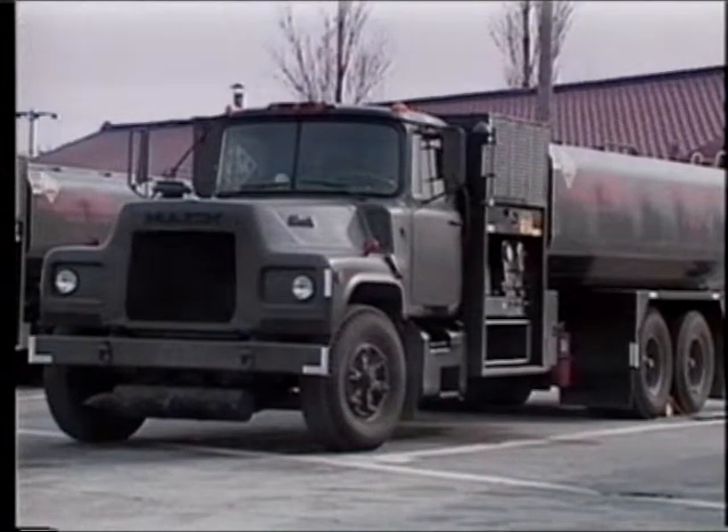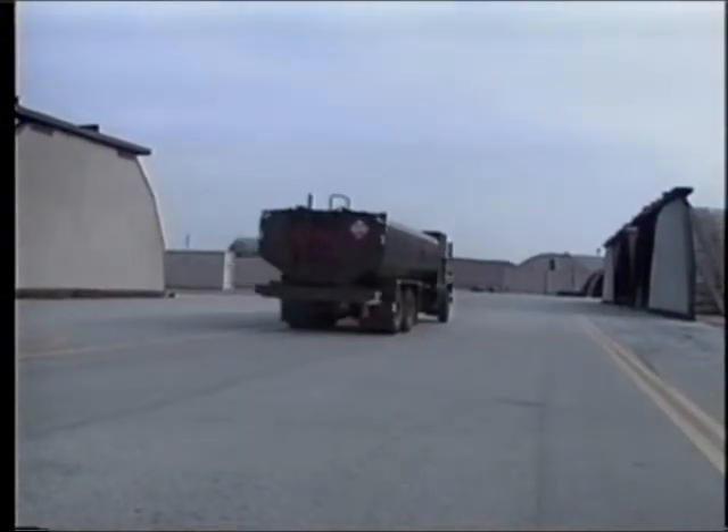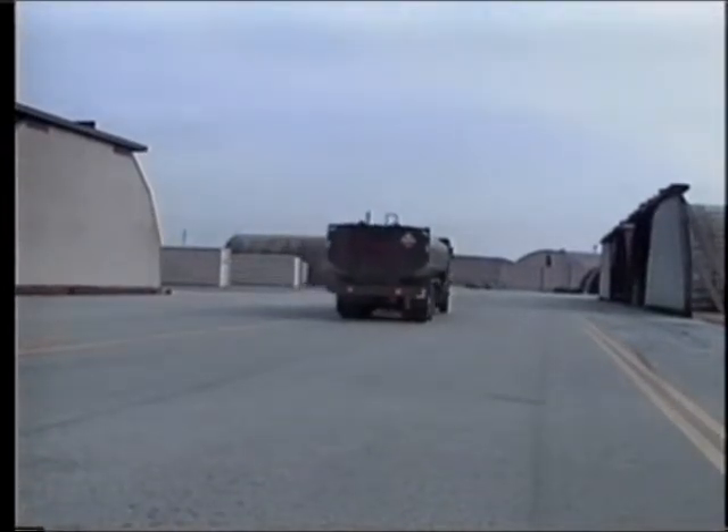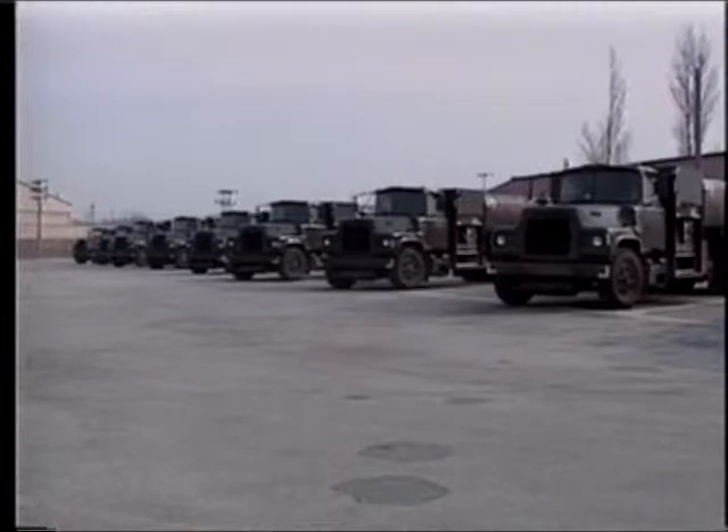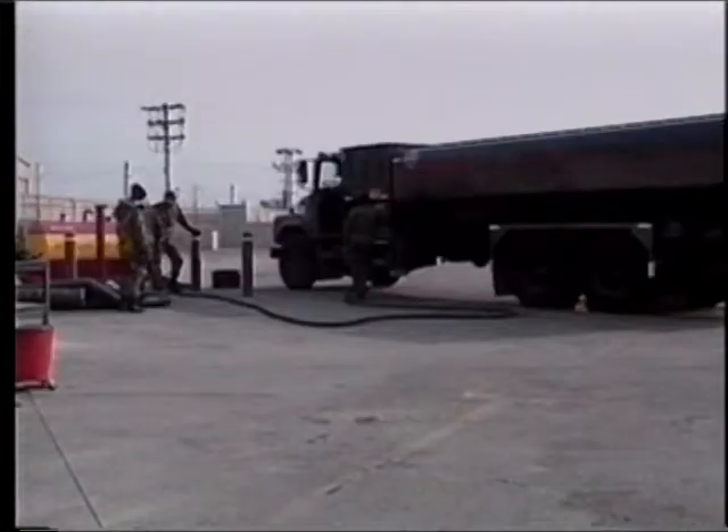The first is via large fuel trucks. Soon after maintenance calls saying an aircraft needs fuel, the fuels dispatcher sends a truck within minutes. The majority of their 18-truck fleet is filled all the time, waiting for the call.